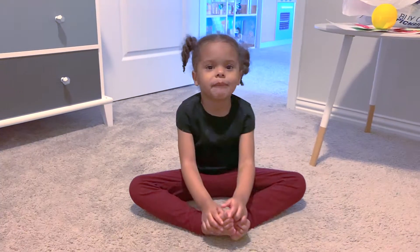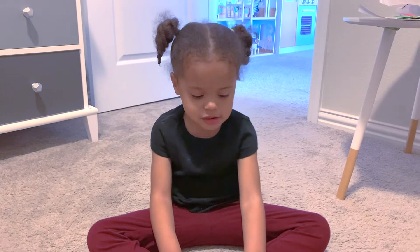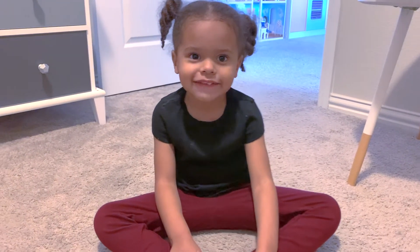Hi everyone, my name is Aerie. And Aerie just got back from school. Did you have a good day at school? Yeah. And did Mama give you a surprise after school? Yeah!